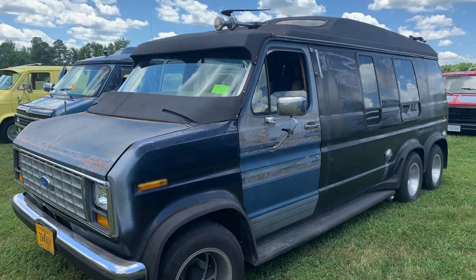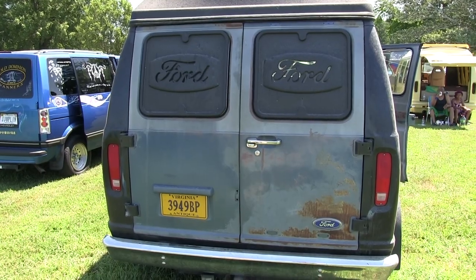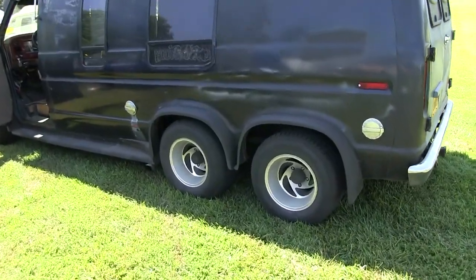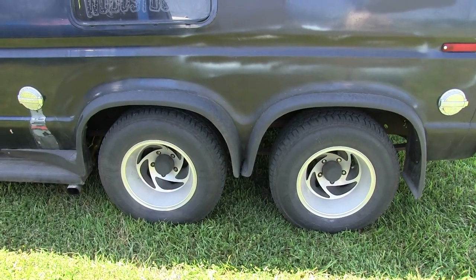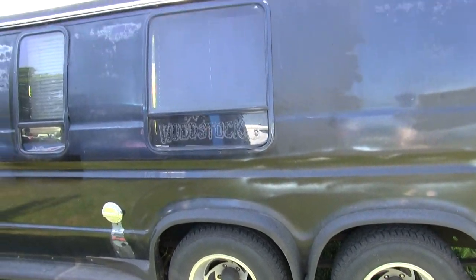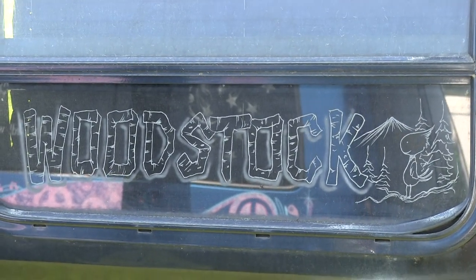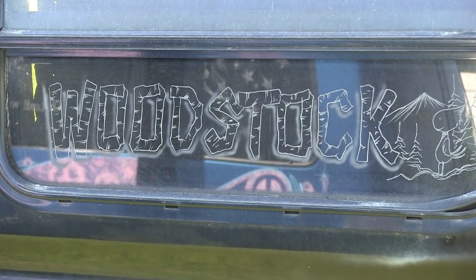New brakes — got brakes in the front: new rotors, calipers, and lines. In the back it got new wheel cylinders, brake pads, and drums. The back axle is a trailer axle; the front axle is your pulling axle. I'm very satisfied with it. It was a '79 — Willie used to own it out of New York and they used to call it Woodstock, so that's how that window is there.